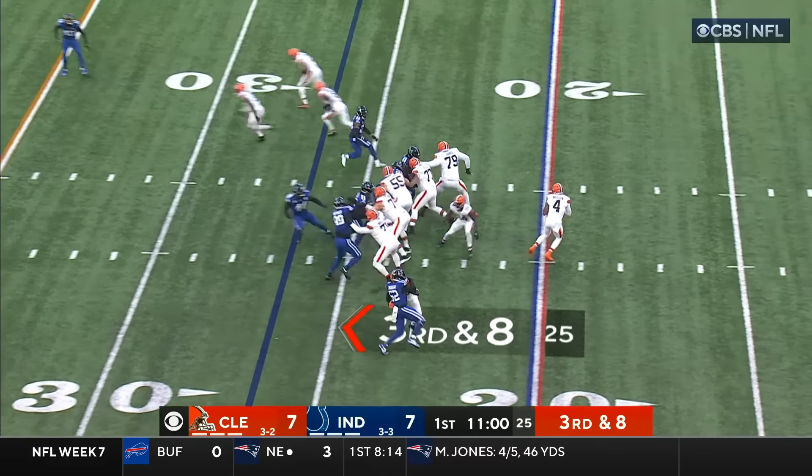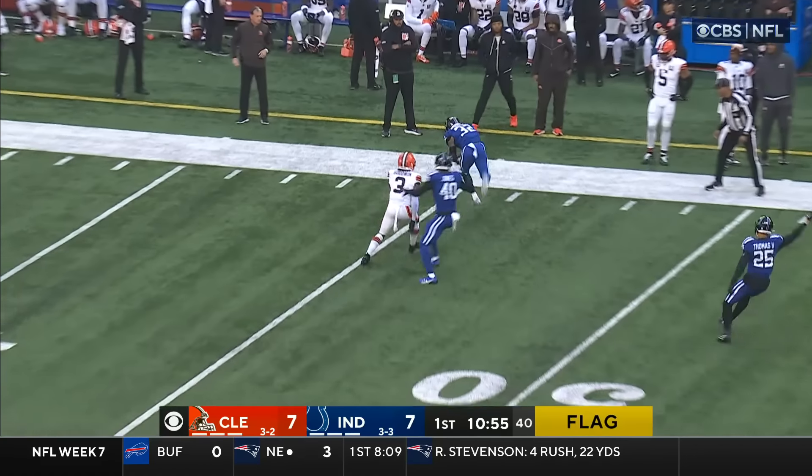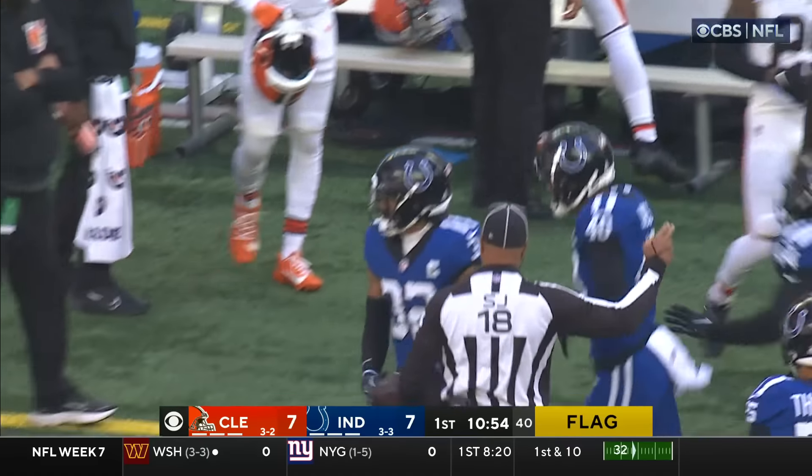Play clocked out to zero, they barely get it off, there is a flag thrown. Watson's going to throw on the run and that pass is picked — Julian Blackmon with a snatch.